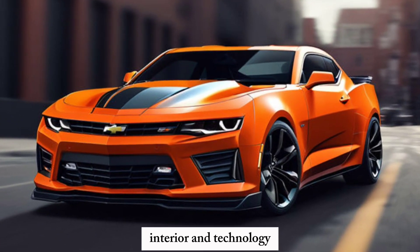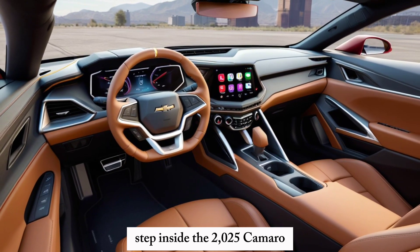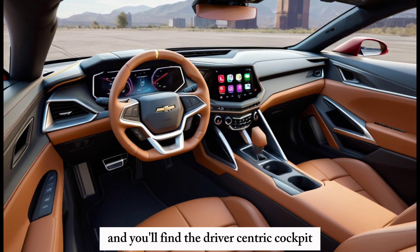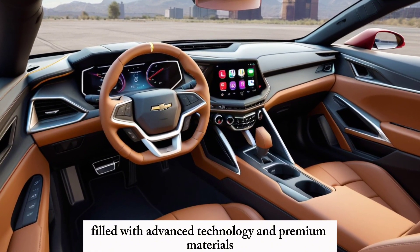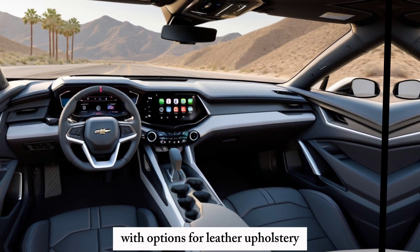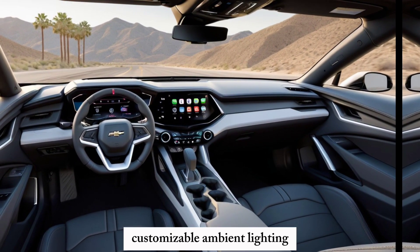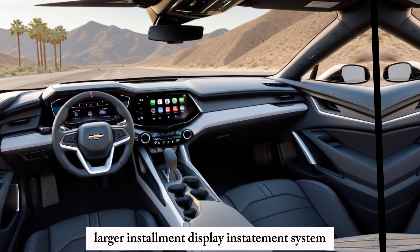Interior and Technology: Step inside the 2025 Camaro and you'll find a driver-centric cockpit filled with advanced technology and premium materials. The cabin is more refined than ever, with options for leather upholstery, customizable ambient lighting, and a new, larger infotainment display.